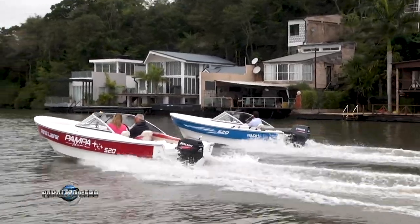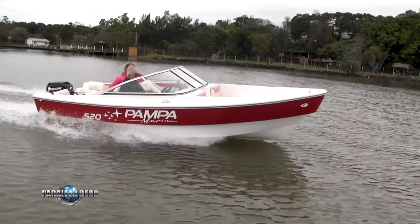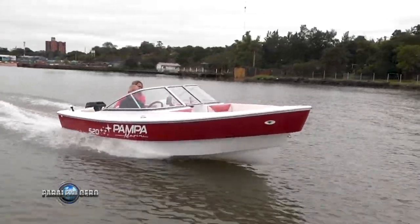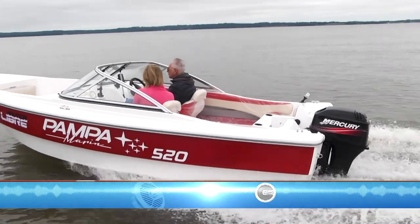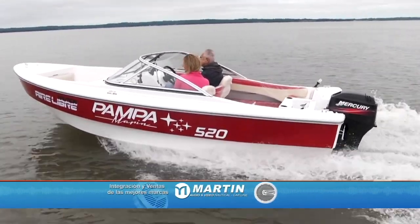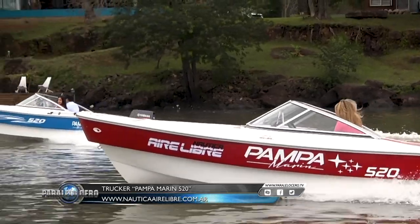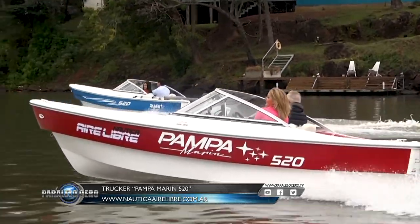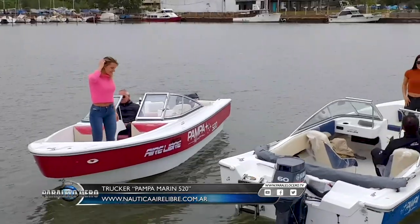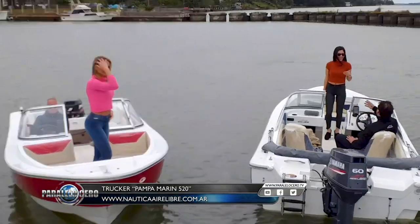Both motors have very modest reported fuel consumption. The choice of power will surely depend on intended use or budget. The Pampa Marín 520 is a versatile vessel commercialized by Náutica Aire Libre from Posadas, Misiones, and available nationwide.